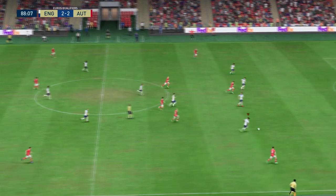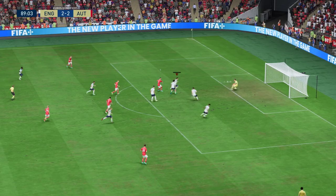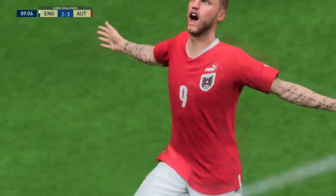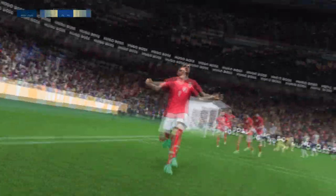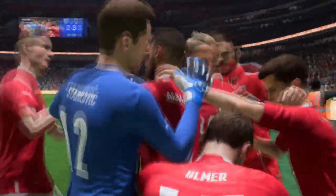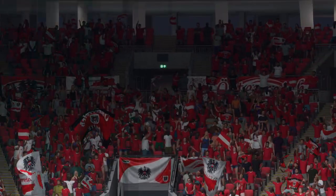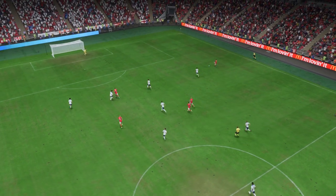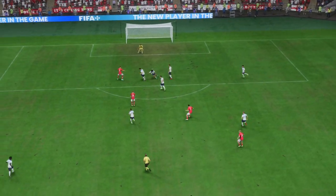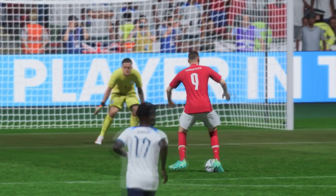Breaking at pace, delivering it into the box — and a goal! At this stage of the game, it might be decisive. And just look at their supporters. Here it is again: what a perfect cross into the box, just inviting someone to attack it. And the shot could not be hit any better — struck with such venom. Great goal.